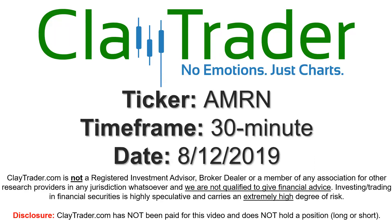Hey, it's Clay and this will be a video chart on ticker symbol AMRN. We will take a look at the 30-minute time frame.